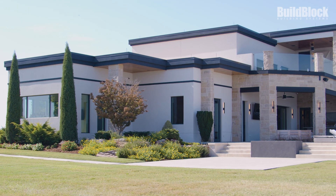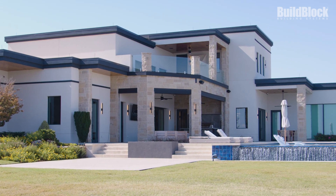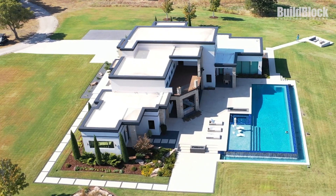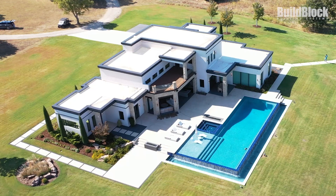This project specifically encompasses over 15,000 wall square feet, over 500 yards of concrete fully with the foundations, slabs, and walls. The entire structure all the way to the top of the parapet walls around the entire perimeter, including the patio, are made from ICF.